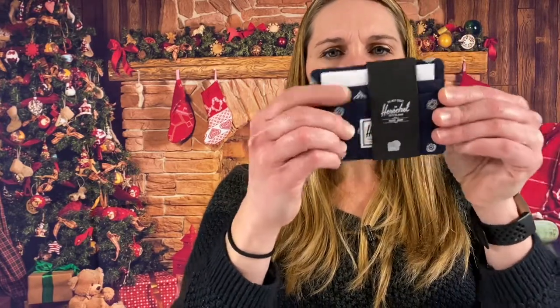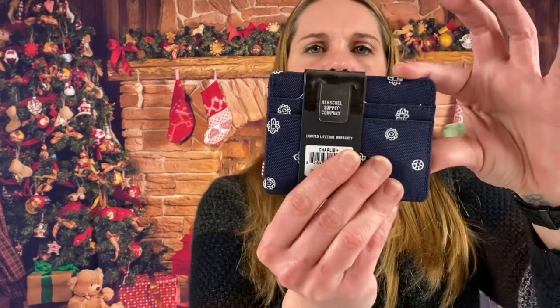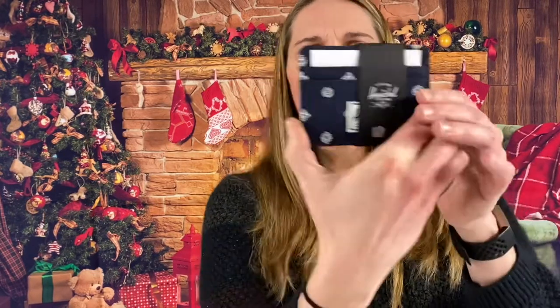I still need to get one of the wallets for myself. The Herschel Supply Company — this is the Charlie, it's a navy blue thin wallet for IDs with a little money in the middle.